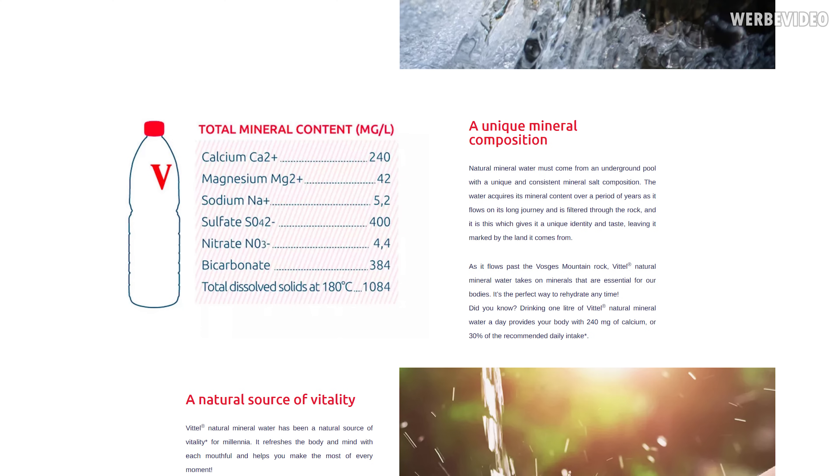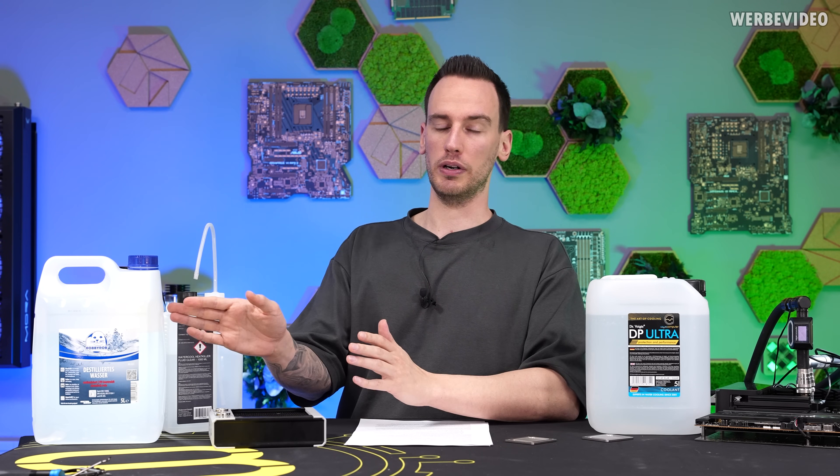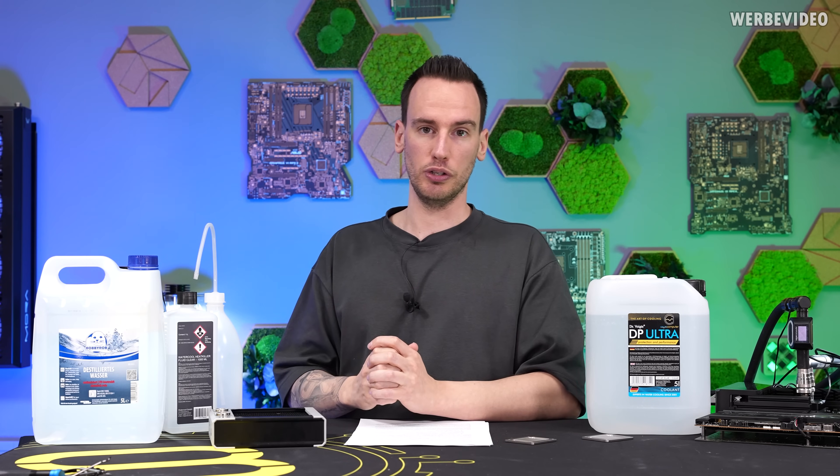For example, here, where calcium, Ca2+, and magnesium, Mg2+, are listed. This means they both lost two electrons and are thus positively charged. On the other hand, it could also be a negative charge — for example a sulfate, if it acquired two additional electrons, which makes it negatively charged. I hope this is not too complex, but it's really important to understand why distilled water is such a big problem if you fill it without any kind of additives into your loop.